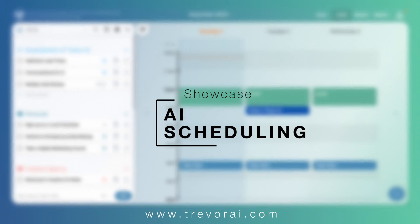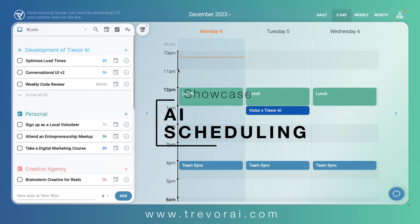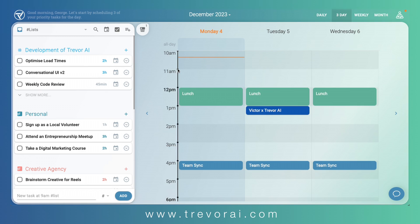Hi, this is Judy from Trevor AI. Welcome to a showcase of our new AI scheduling. Trevor AI is a daily task planner that uses intelligent time-blocking technology to transform your tasks into a smarter plan for action.